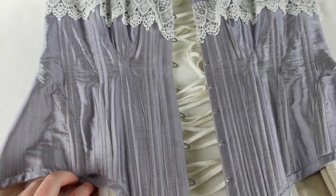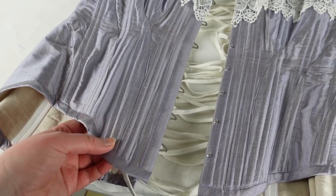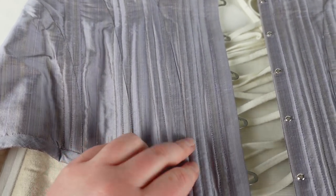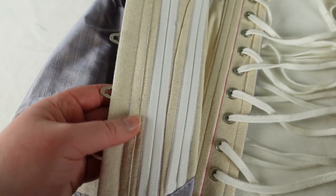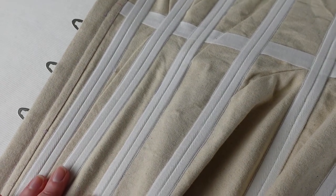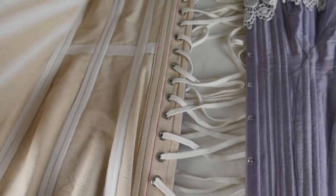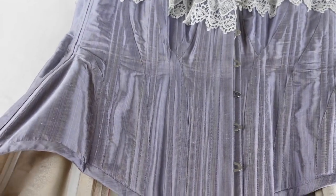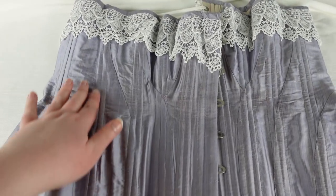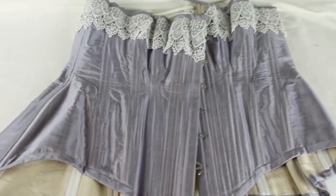Next up is my newest corset — my turn-of-the-century, early Edwardian, late Victorian corset, S-bend as some might call it. This is made out of silk dupioni on the exterior and cotton canvas on the interior, with twill tape for boning channels, kind of like my last two corsets. This one is a truly Victorian pattern — highly recommend it; it went together very, very nicely and is very, very curvy. This corset requires padding.